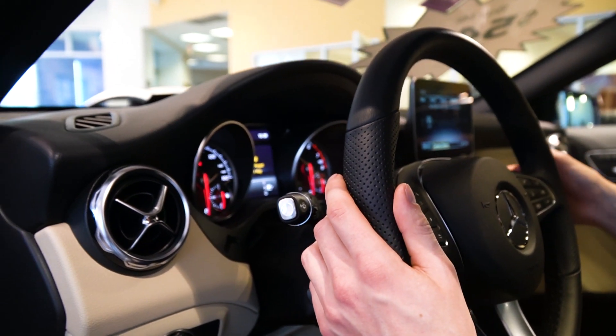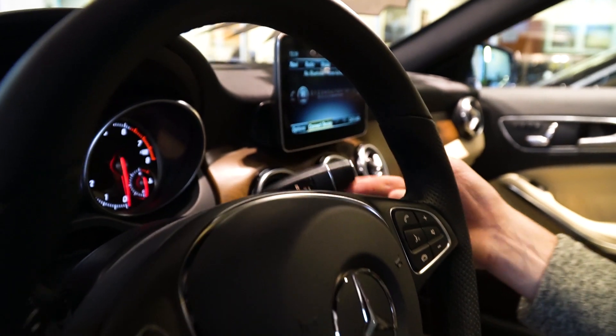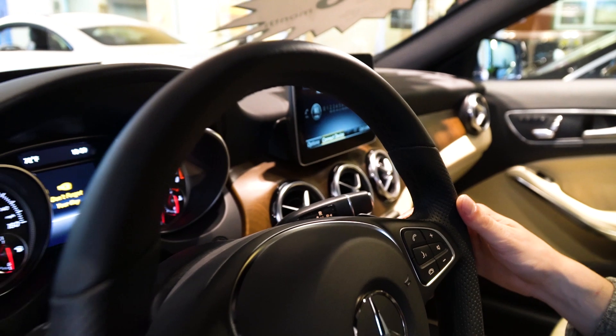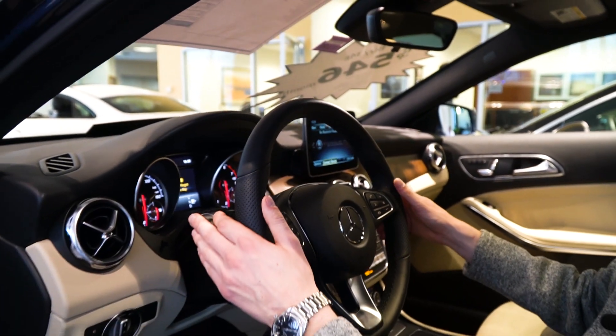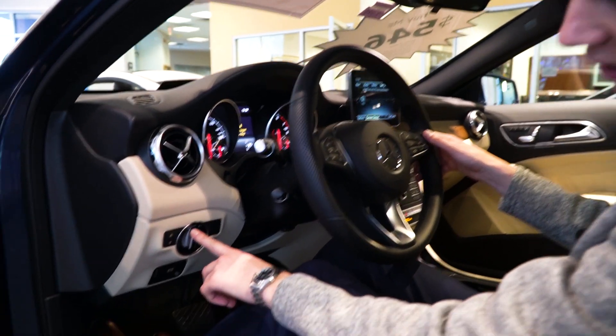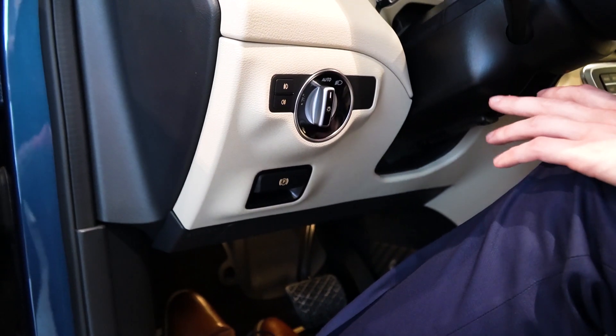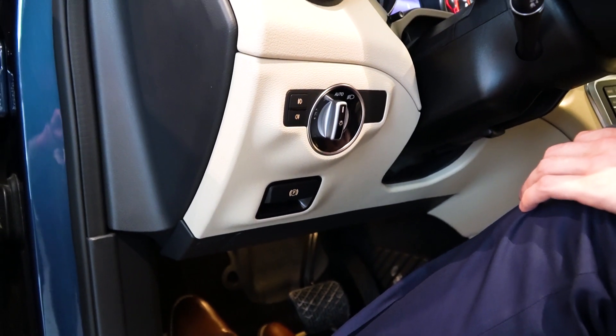On the right side is our gear selection — up for reverse, down for drive, and that button on the end is your park button. Along with the automatic wipers, we do have automatic lights as well. You put that in the auto position and you don't have to change it; they'll come on automatically at night or when you go through a tunnel.